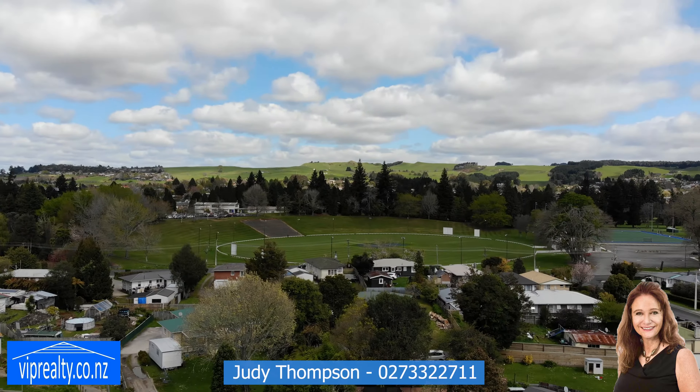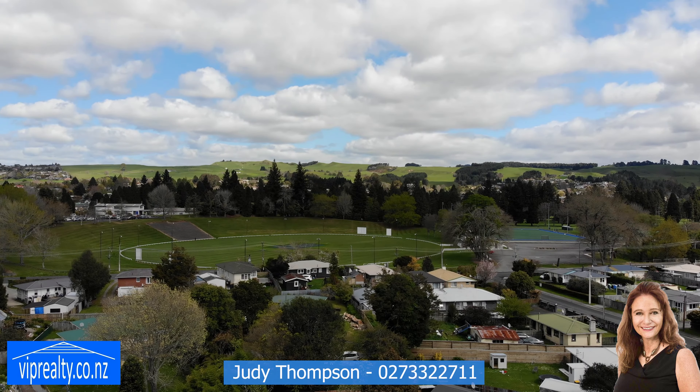This is not going to last long, so give me a call now on 027 33 22 711 and arrange a viewing.